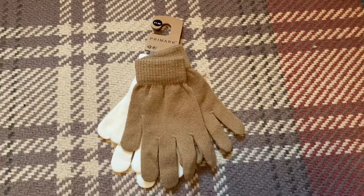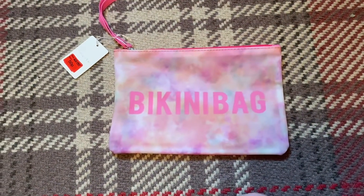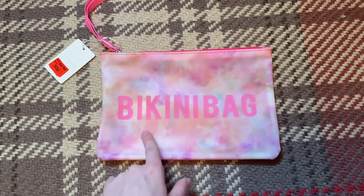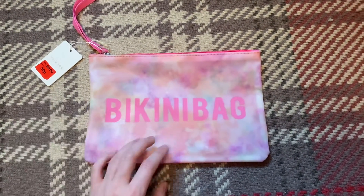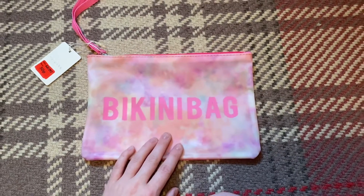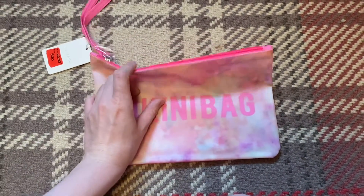We always get a packet of gloves every winter because I just seem to lose them all the time. Then next up I've got this bikini bag, which is a really nice colour. This was actually down to 50p, which is so good. It's great if you're going swimming — just put your wet swimming costumes in. I really recommend these, they're great.